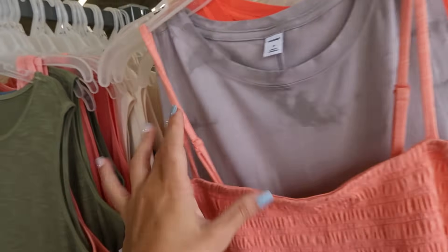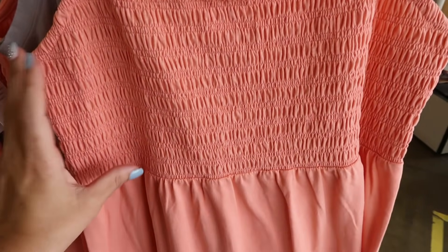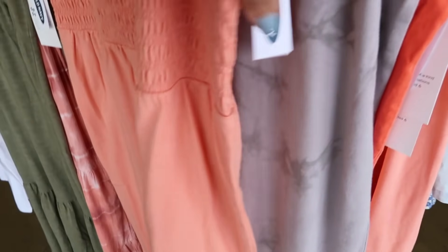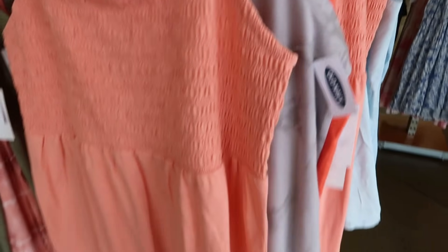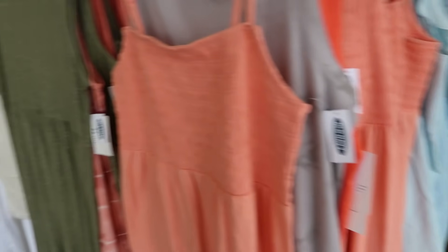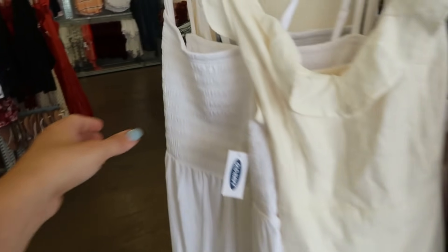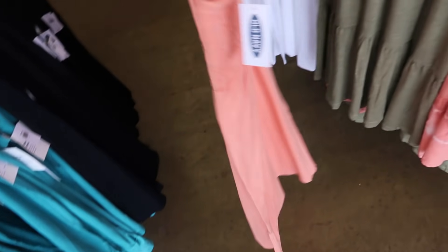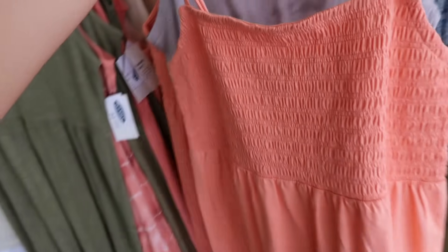Also seeing a new little cotton midi length dress — adjustable skinny straps, smocking through the bust, and just more of a straight fit. Really nice super soft cotton, normally $39.99. I'm seeing it in orange, white, and a blue tie-dye. It's just a really easy summer dress you can dress up or down.